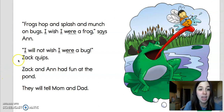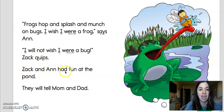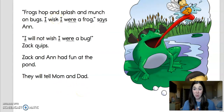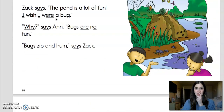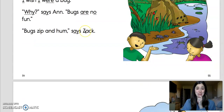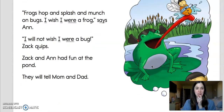I like it. I will not wish I were a bug, Zach quips. Ooh, that's a good word. Zach and Anne had fun at the pond. They will tell mom and dad. So who said bugs were no fun? Anne said that. Anne didn't like bugs. She wanted to be a frog, right? And there she is, she was imagining herself as a frog.